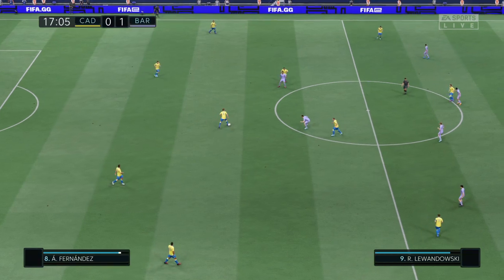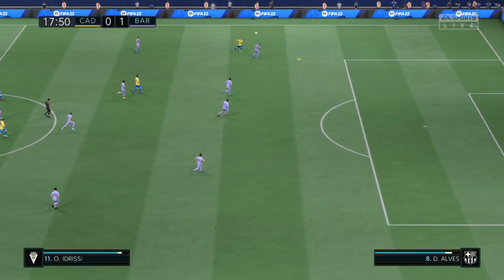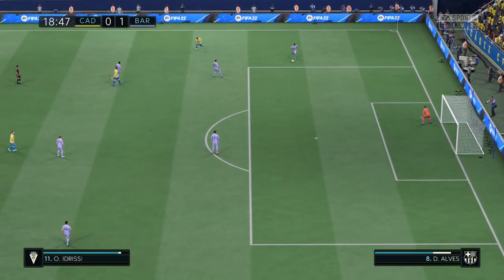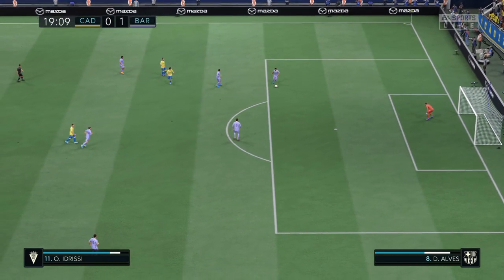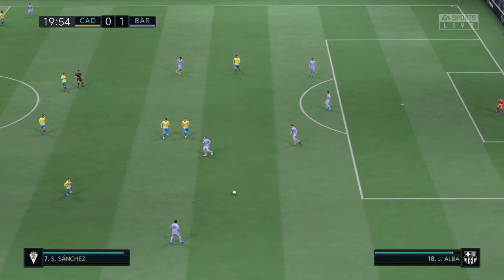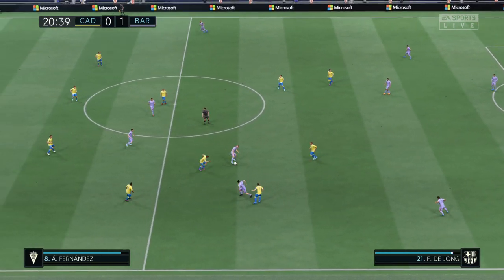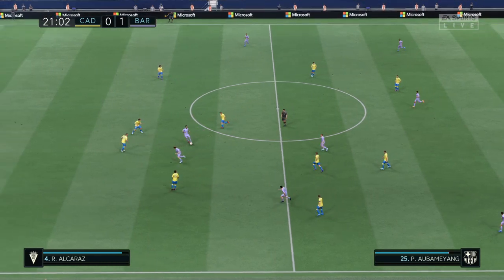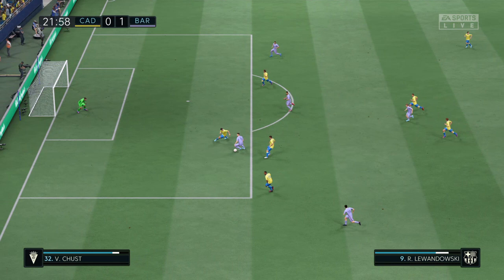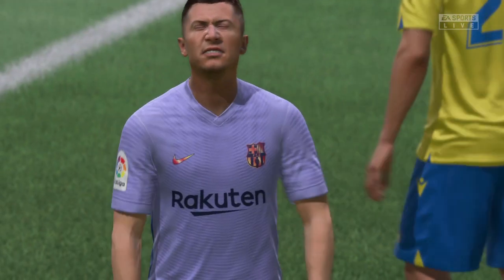That's a clever goal. Piqué, Piqué, Jordi Alba, Pierre-Emerick Aubameyang. Lewandowski — just too much height on the shot.